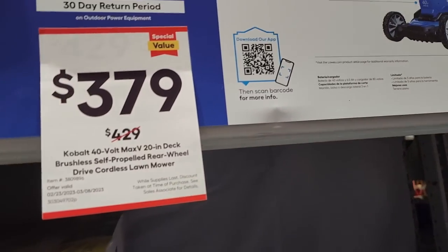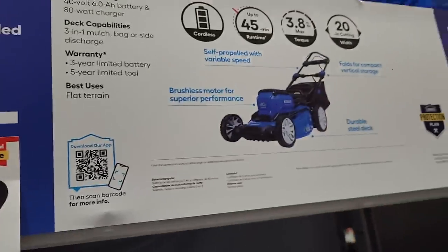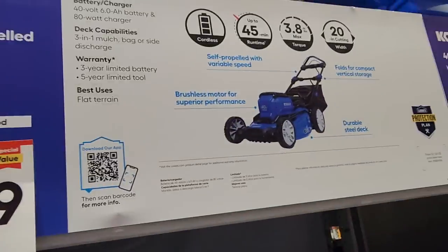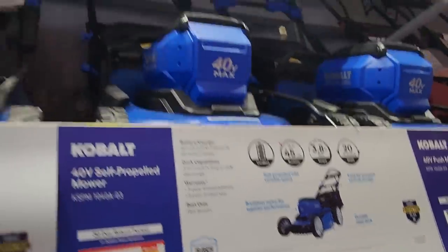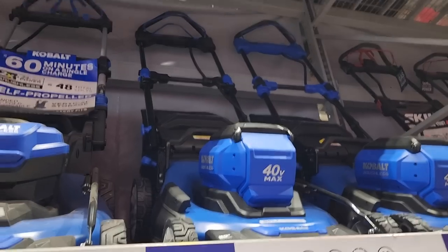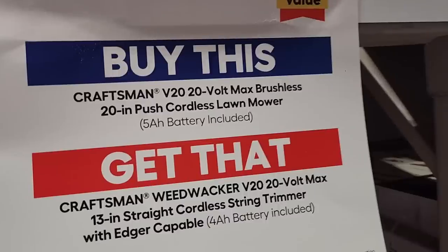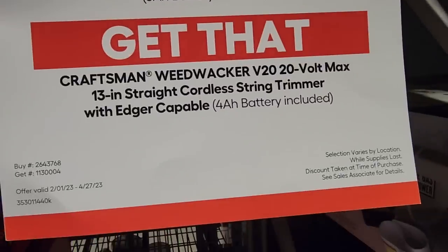This is a much better deal than the $399 clearance at the front. This one is $379 and it's the newer model — you've got the brand new version of it, so definitely go with this one if you're buying a mower. You've also got the Craftsman push mower and you get a 13-inch string trimmer with a 4-amp power battery.